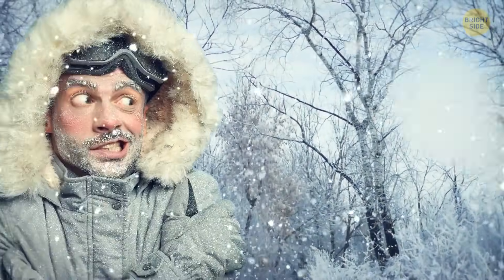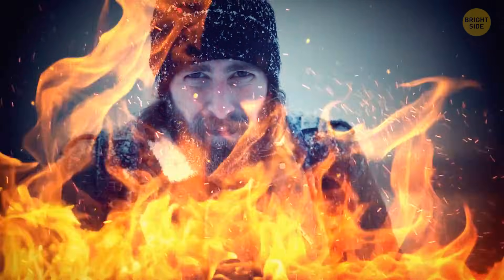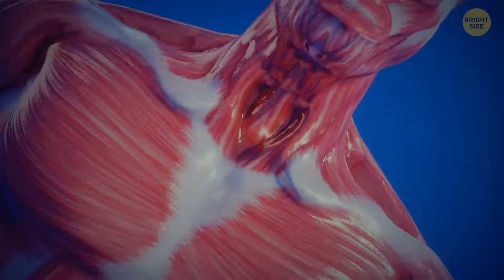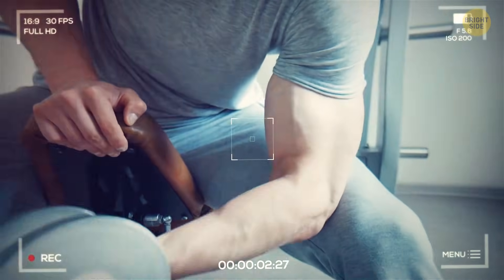Nearly 85% of all the heat generated in your body is a result of your muscles contracting. When you feel cold, your muscles automatically contract — that's why you start shivering. It's your body's way of using muscles to generate heat and warm you up. Your muscles work together performing different movements, and they do it in pairs: when one shortens, its partner lengthens — just like when you're doing bicep curls.